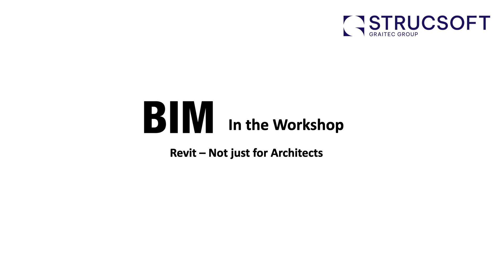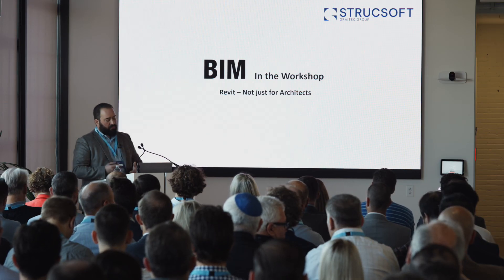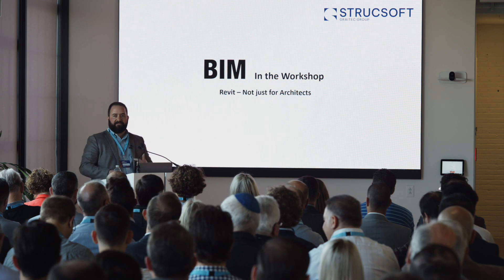Today I want to talk to you about BIM in the workshop. It's something that we focus on very much at Structsoft, and I'm particularly going to be discussing how software plays a major role in this ecosystem of prefab industrialized construction and how things have changed with the adoption of tools like Revit in the industrialized construction industry.